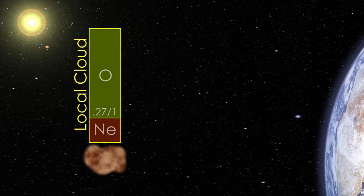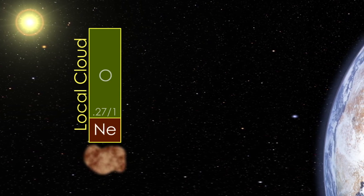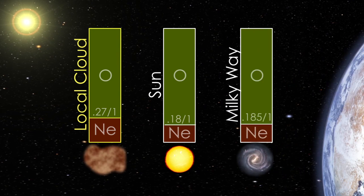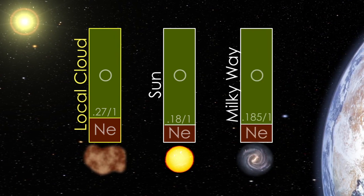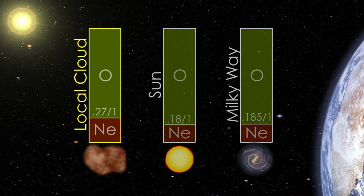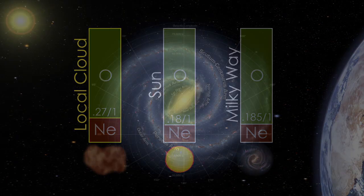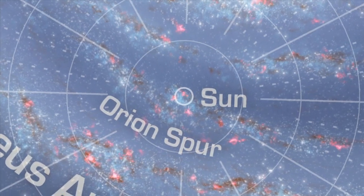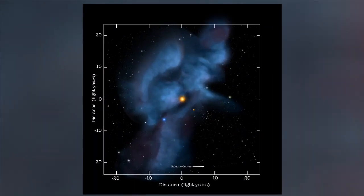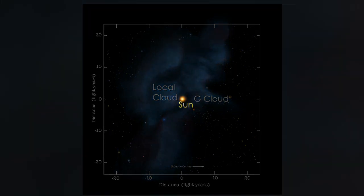The IBEX measurements of heavy interstellar atoms, oxygen and neon, show a difference from the solar system and galaxy as a whole. This puzzle may mean that the sun has moved out of the region where it formed, or that some of the oxygen has been captured by dust in interstellar space. These direct physical measurements of the universe right on the sun's doorstep help us understand the history and future of our solar system and the galaxy. What scientists learn can help protect human spaceflight and teach us more about our home in the Milky Way.